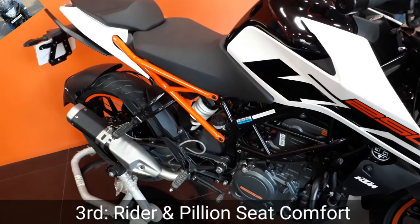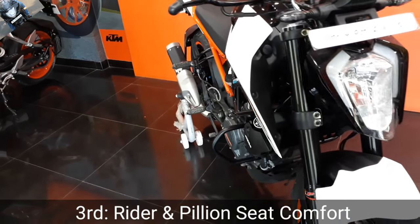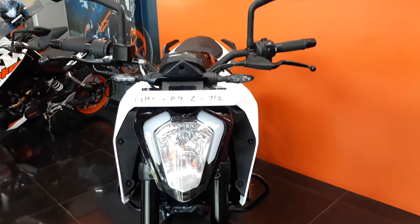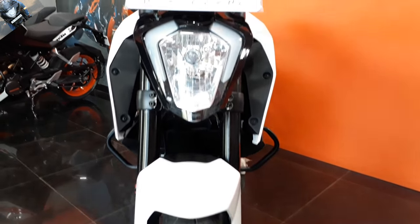The third one is the pillion seat, which was uncomfortable in the Duke 200. The seat level and seat comfort is very good in the Duke 250 range. In the Duke 200 it's not comfortable, but in the Duke 250 it's totally comfortable for the rider as well as the pillion.